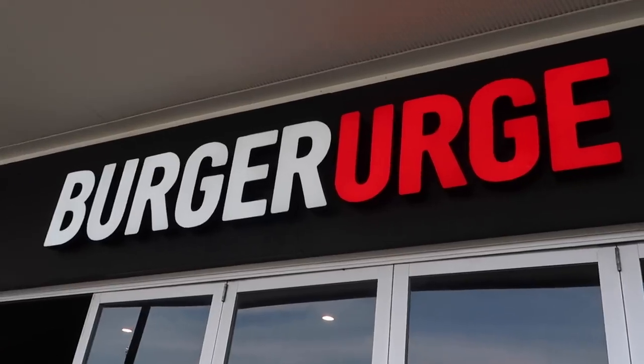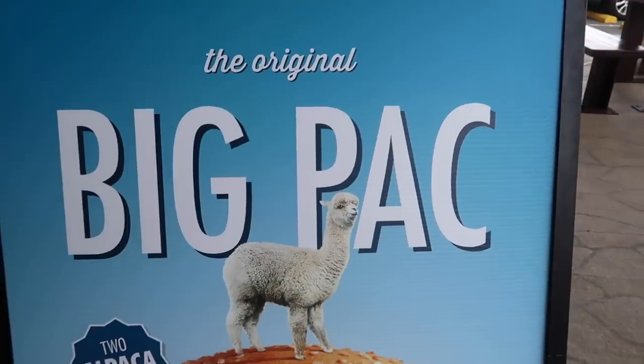Hi everyone, Greg here. Today we have come to Burger Urge, which is a Queensland-based burger company. They've got about 23 to 25 stores around Queensland, and today we've come to try a burger called the Big Pack.